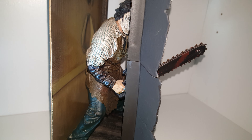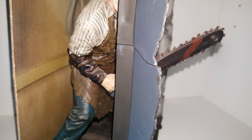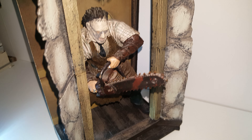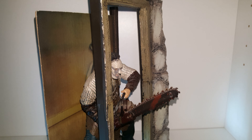Leatherface has got those rings on, and the way the chainsaw pokes out from the door frame — he's got the rings and stuff on — and the 3D effect to this figure is just incredible, really. It's awesome. Pretty sure you guys will agree that this is a pretty cool diorama setup.